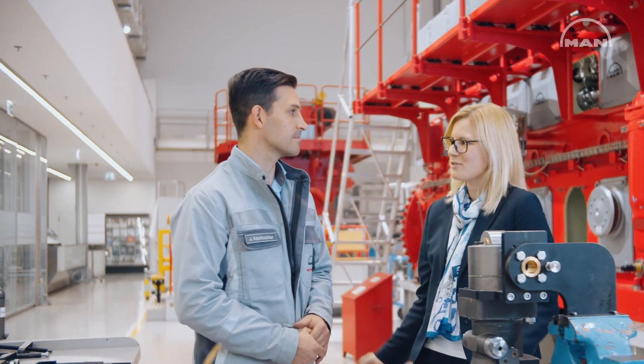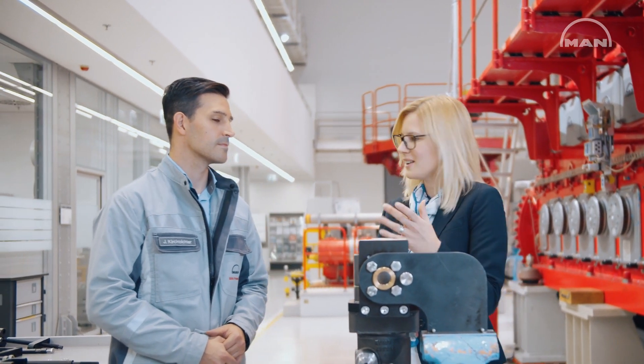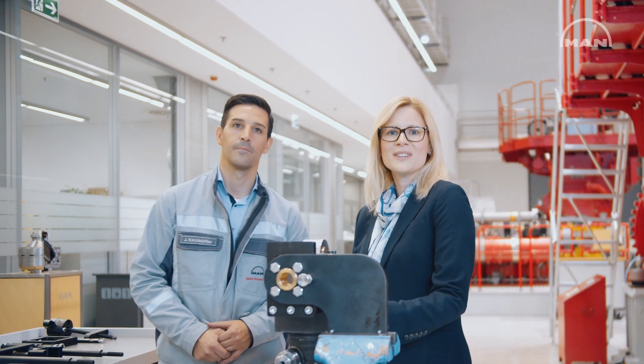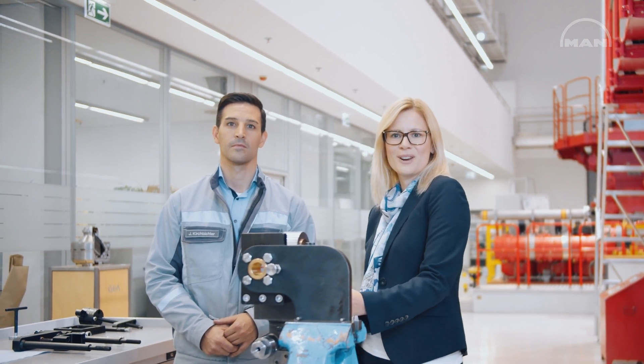Thank you very much, Joachim, for presenting us the MK3 fuel injection pump. It was really a pleasure for me, listening to you and looking at it. Thank you for watching this video. Please feel free to comment on this video, and we are also looking forward to answering your questions. Thank you very much. Bye bye.